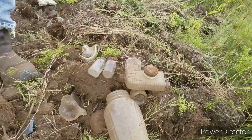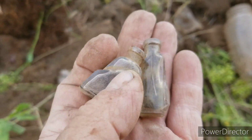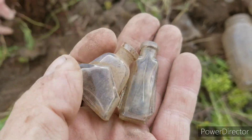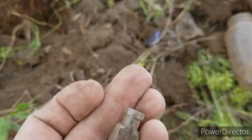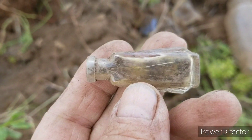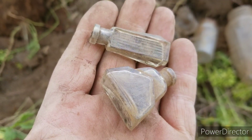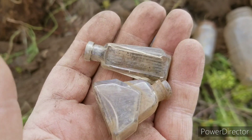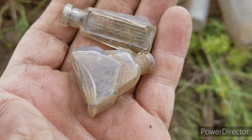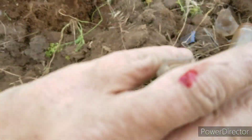Look at these — you guys are going to die over this. Little perfumes! Look at that thing, it's just an inch and a quarter long. Unreal. That's all lead, I think, or something there. I got my first owie — I got cut.